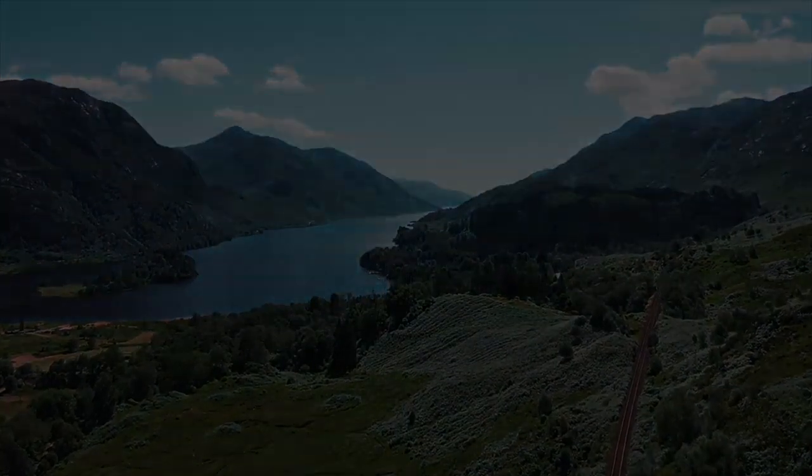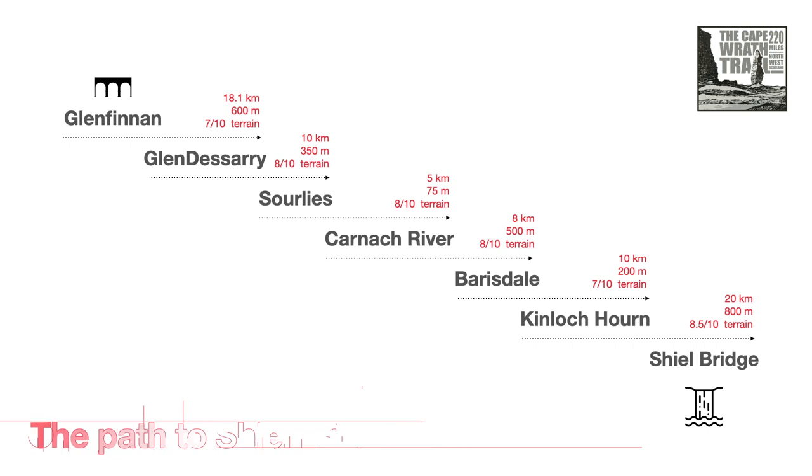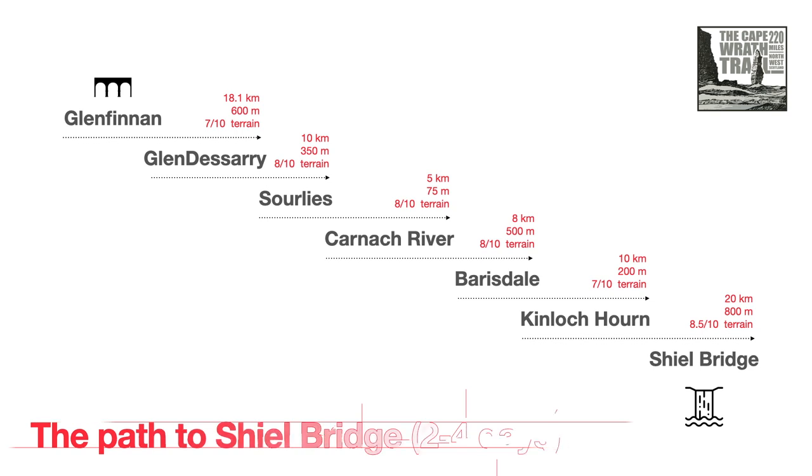A lot of the Cape Wrath Trail falls into relatively well-defined days, but the section between Glenfinnan and Shieldaig Bridge offers you perhaps the most flexibility, so you can shape your days depending on your fitness and schedule. There are convenient bothies at Akil, Sourlies and Barrisdale, limited accommodation at Barrisdale and Kinloch Hourn, and good camping spots dotted along the way.